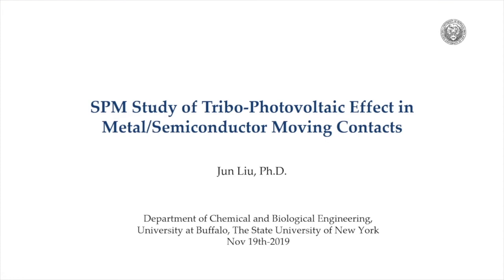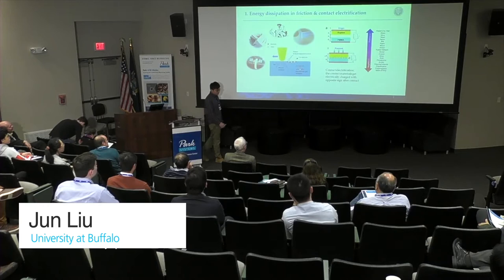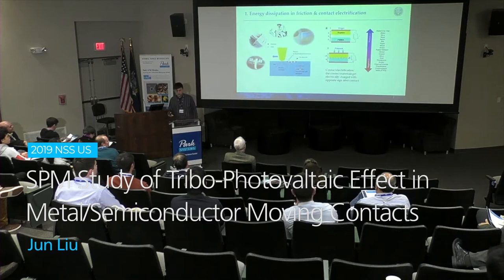Good afternoon. Thank you very much, Dr. Wang, for the kind introduction. My name is Jing Liu. I'm currently doing my postdoc at the University at Buffalo, which is not really far away from here, and it has been covered by snow for two weeks. Today I'm going to talk about a new phenomenon we observed from an SPM system and how we develop it into real applications.